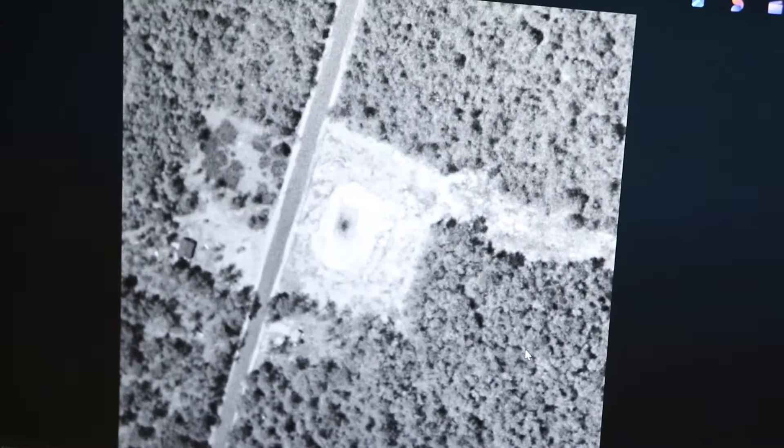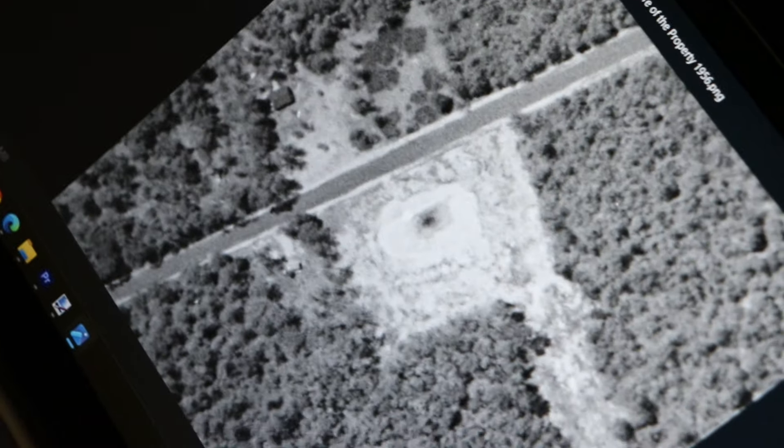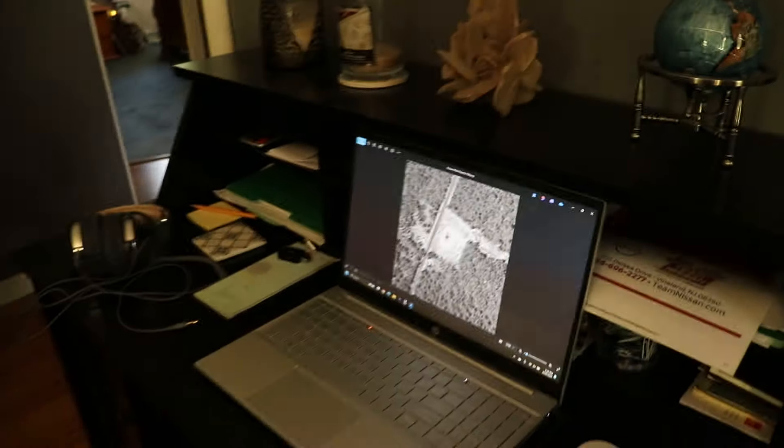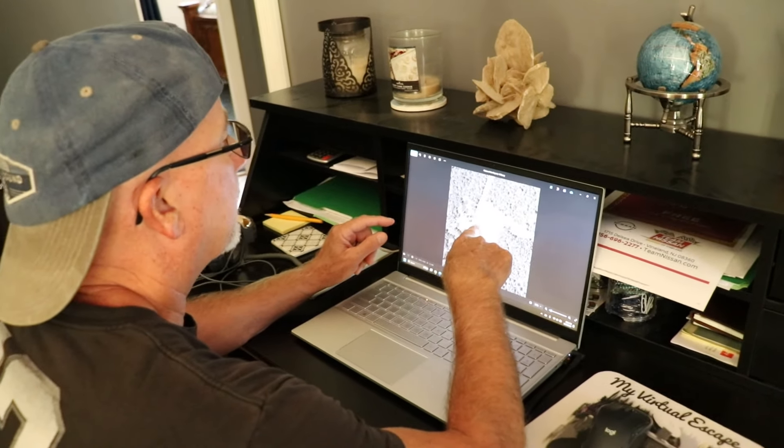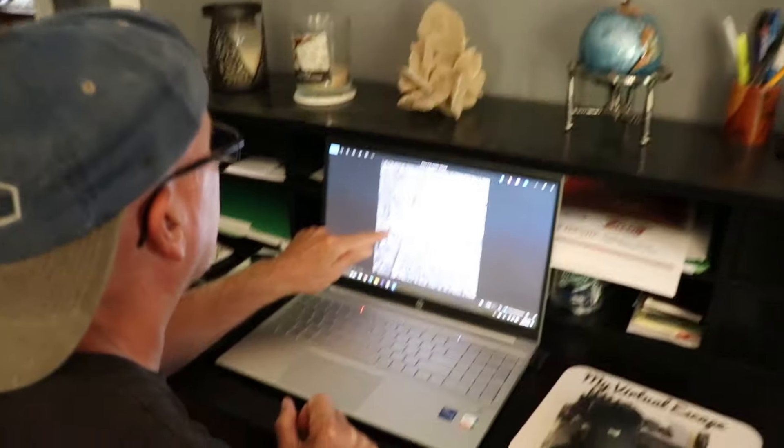It looks like there's a house over here — a little shack or something. I can't tell if that's a house or not, it's just kind of weird. It is really house-shaped. But do you notice anything? There's like a weirdly clear round spot. It looks like an eye — look at it from a distance, it looks like an eye in the center of the property.